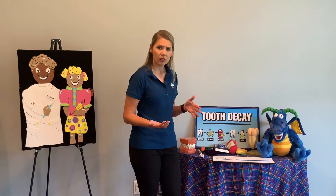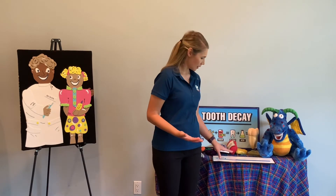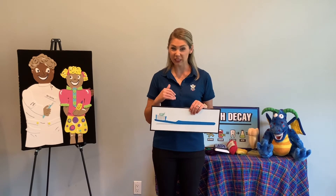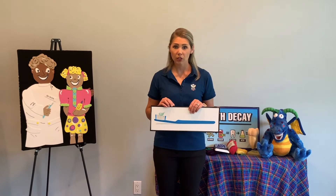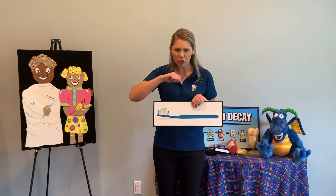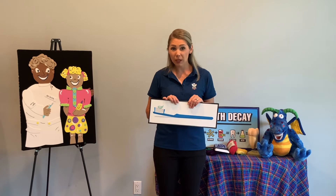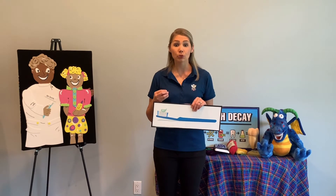Now, brushing our teeth — how should we brush? What do we use? Yeah, we use a toothbrush. Can I share my toothbrush with my brother or sister? No, because we talked about those germs that live inside our mouth — we don't want to share our germs with our siblings. Make sure you have your own toothbrush. What goes on our toothbrush? Toothpaste. Do we use a whole glob? No — all we need is just a dot, not a lot. When you're purchasing toothpaste, make sure you're buying one that has fluoride. Fluoride is great for your teeth and helps them grow strong and healthy.